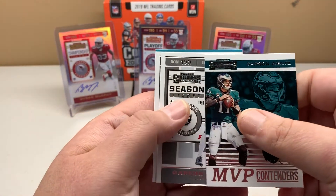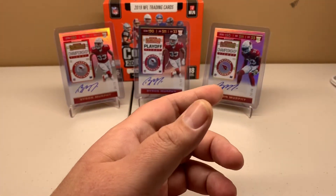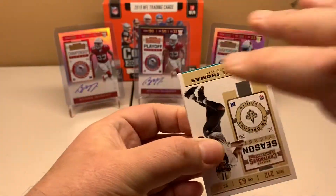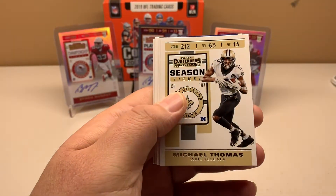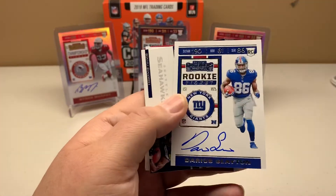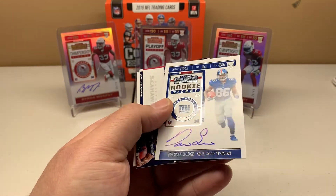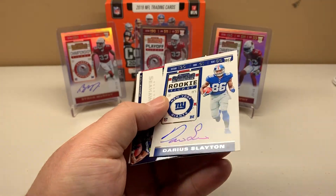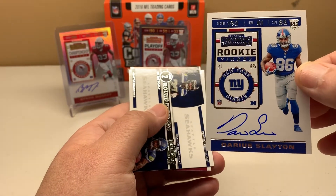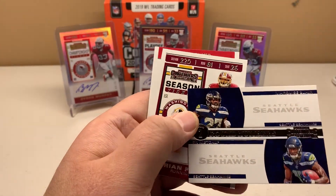MVP Contenders Carson Wentz, Conley, Reggie White, Michael Thomas, Leonard Fournette, and Darius Slayton — and that is an on-card auto. I think it was okay — an okay year, wide receiver, New York Giants. Round numbers for Seattle. Adrian Peterson and Matt Ryan.